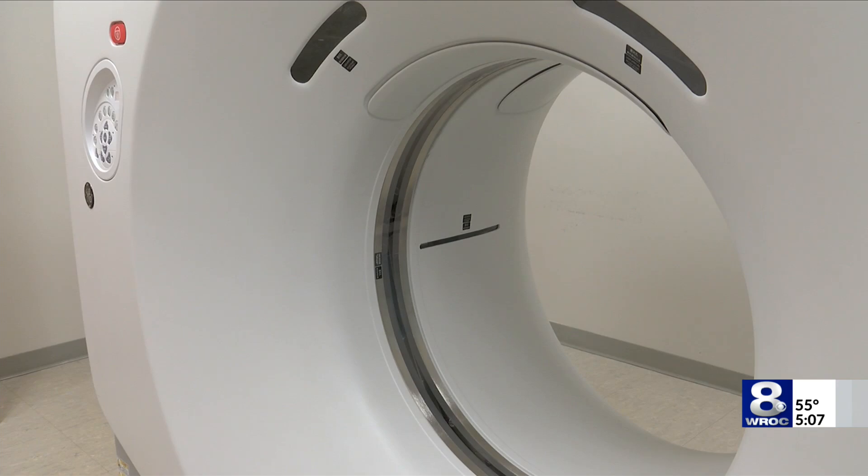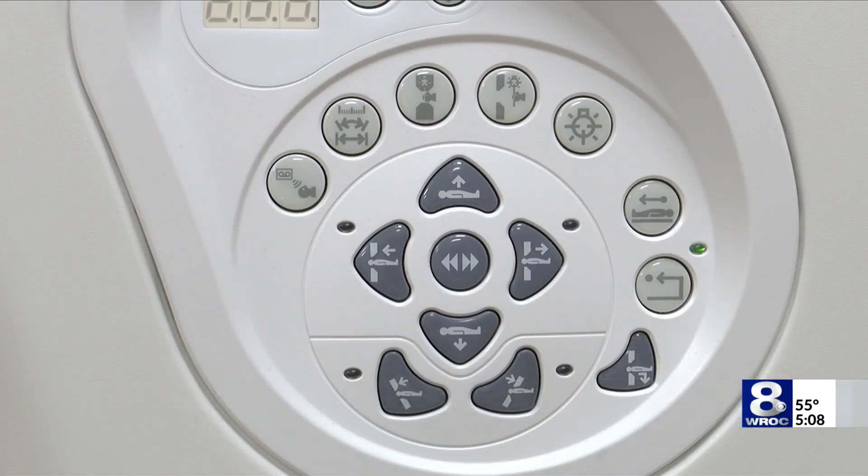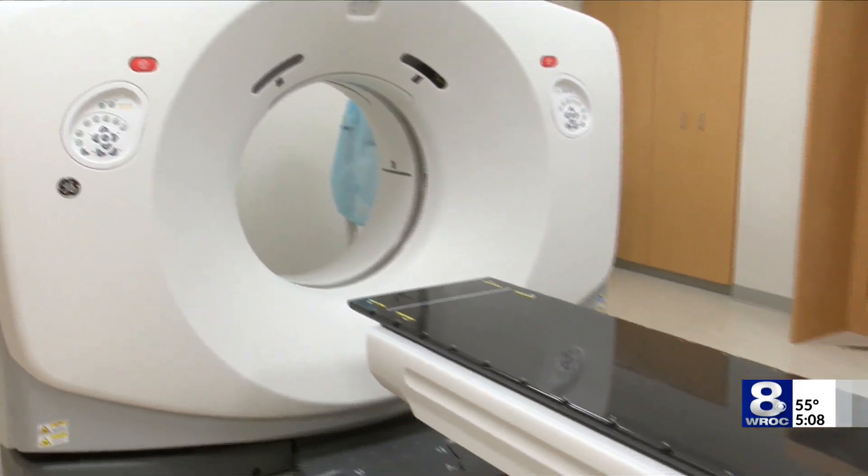Depending on the specific type of scan that the patient is getting — that is to say, depending on why the patient is getting a CT scan — our new equipment and software reduces the risk of getting cancer from those scans by 40 to 80 percent, so by half to even three quarters.